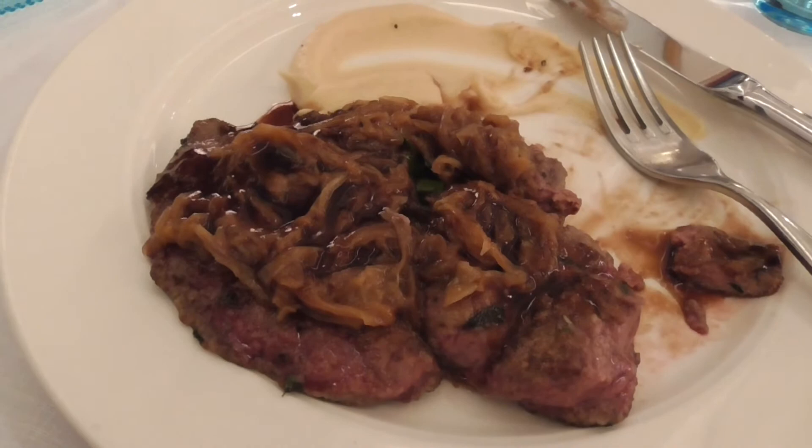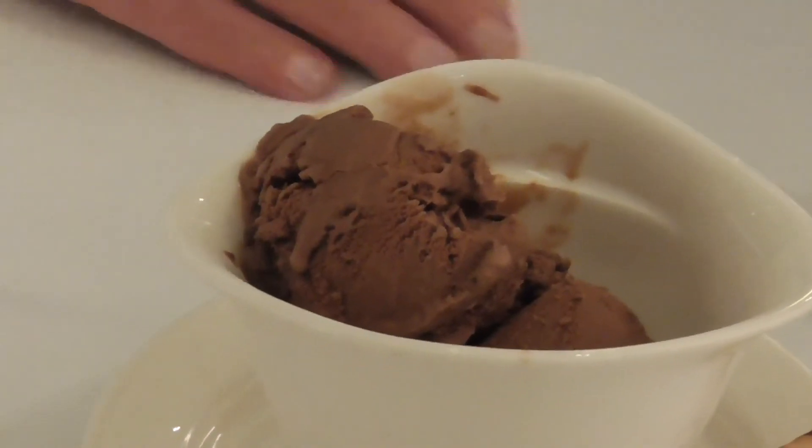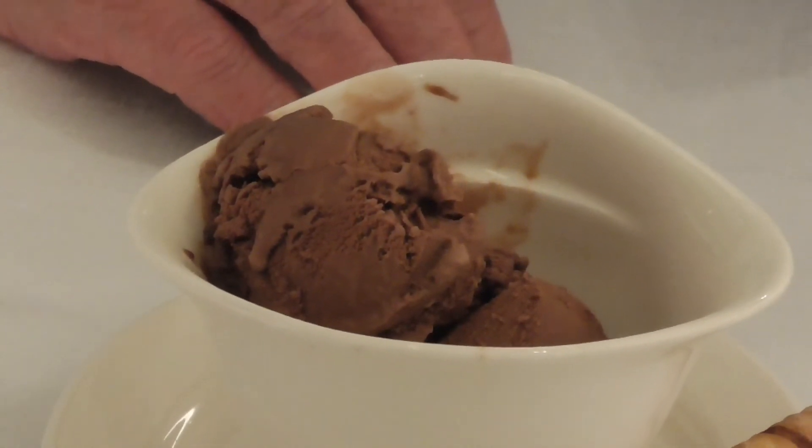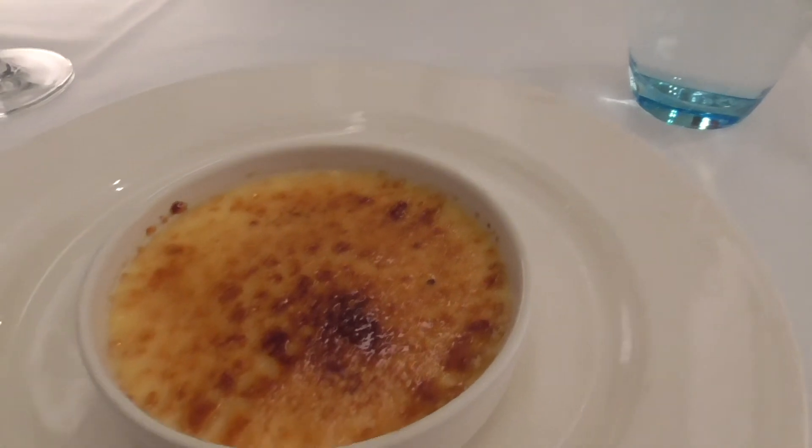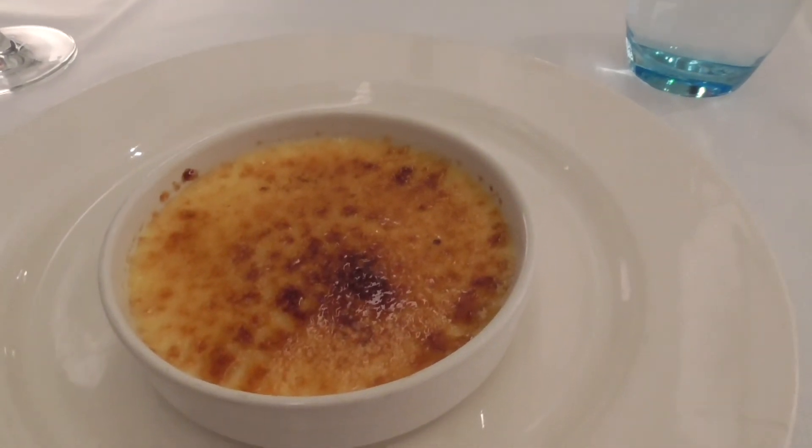Fabulous liver. You all know what Steve's having for dessert — chocolate brownie ice cream, double scoops. Whereas I'm having some super good crème brûlée.